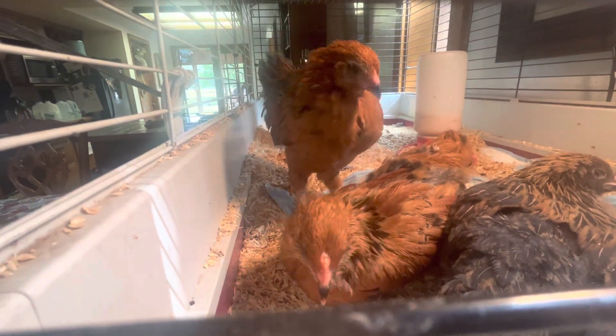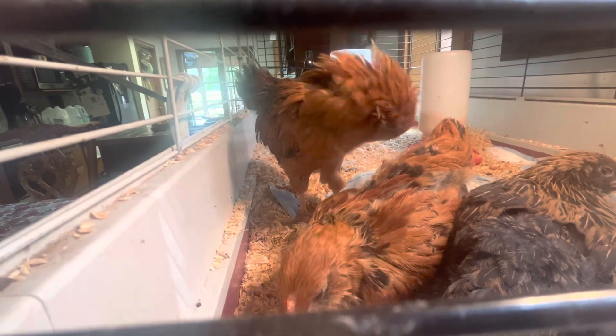Good morning, babies. What are my babies doing? Shaking those feathers, cleaning.